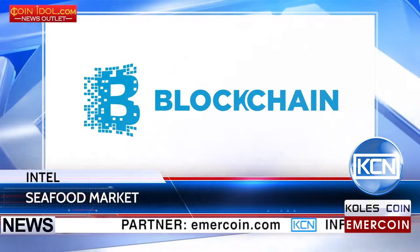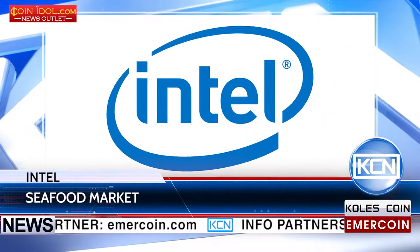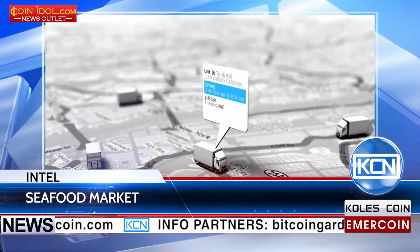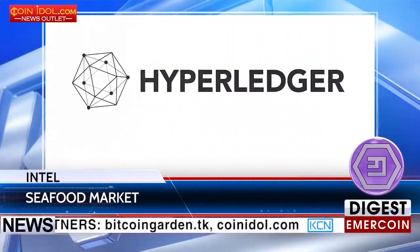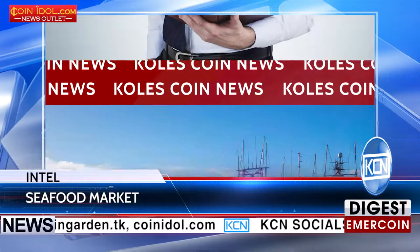Seafood extraction through blockchain. Intel has developed a platform for tracking the supply chain of seafood. The project is based on the Sawtooth Lake code from Hyperledger and will help to automate production processes in seafood manufacture.